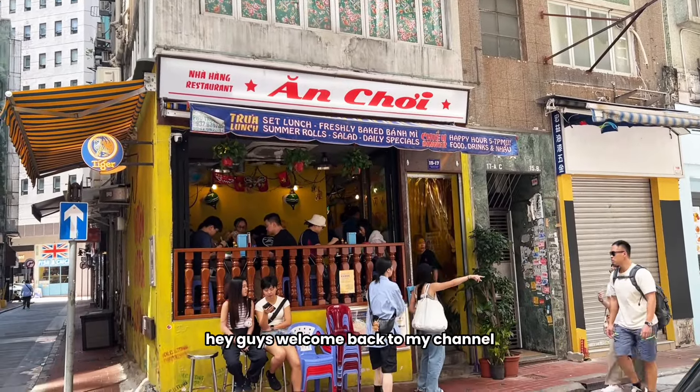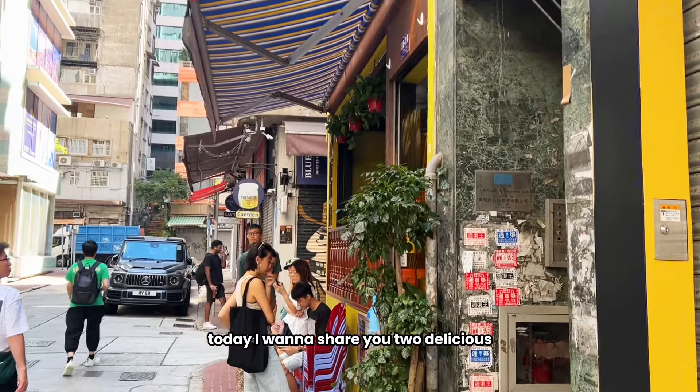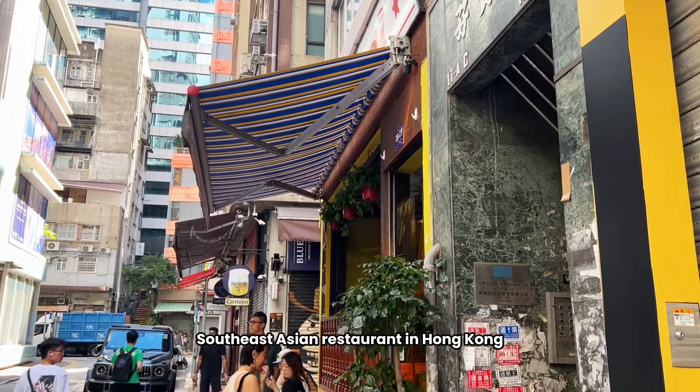Hey guys, welcome back to my channel. Today I want to show you two delicious South East Asia restaurants in Hong Kong.